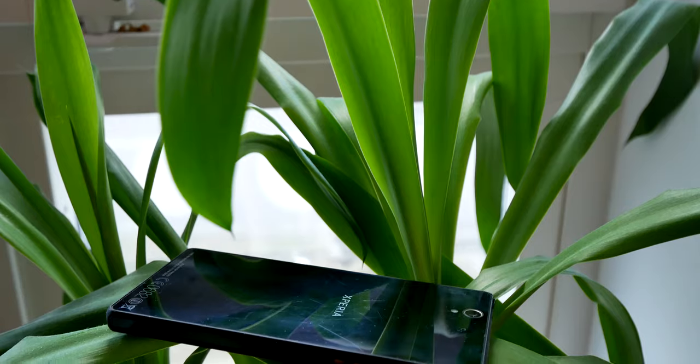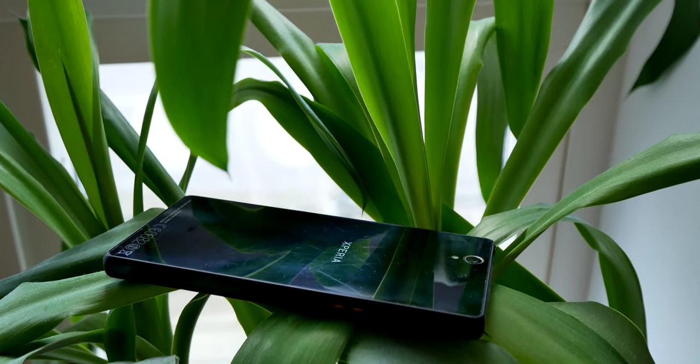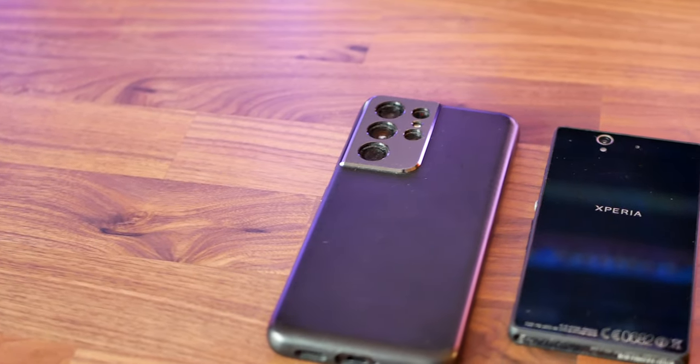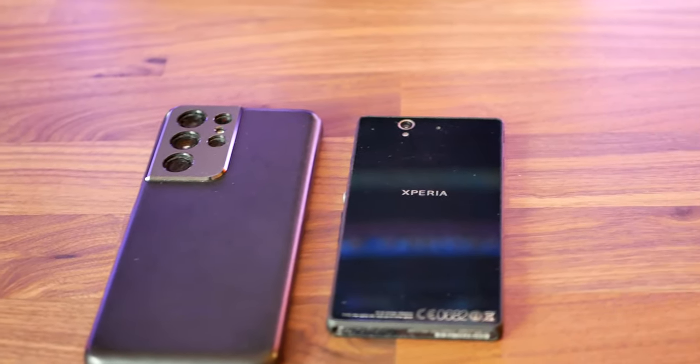Starting with design, the Xperia Z was a large phone at its time of release. In fact I remember some were complaining that it was hard to operate with just one hand, which does feel funny considering the S21 Ultra completely dwarfs it in both size and weight. The S21 Ultra is over 70% heavier than the Xperia Z and that's a lot — you do feel the difference, and if I'm completely honest I prefer holding the Xperia Z.